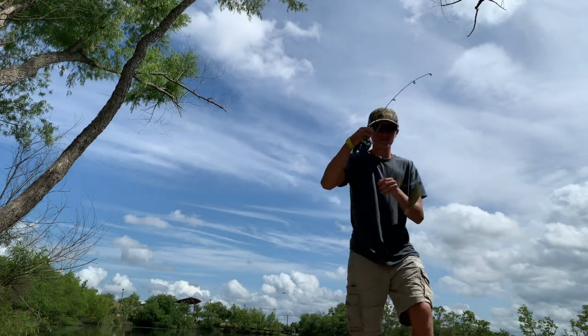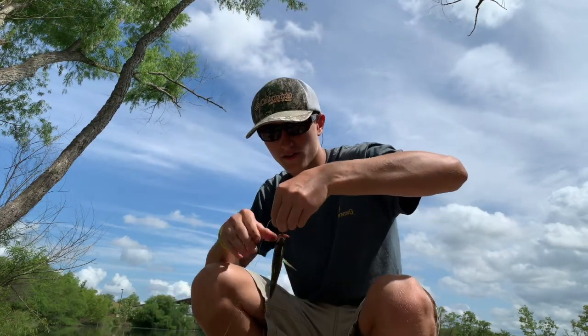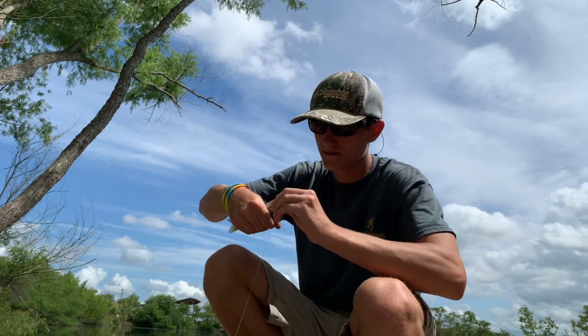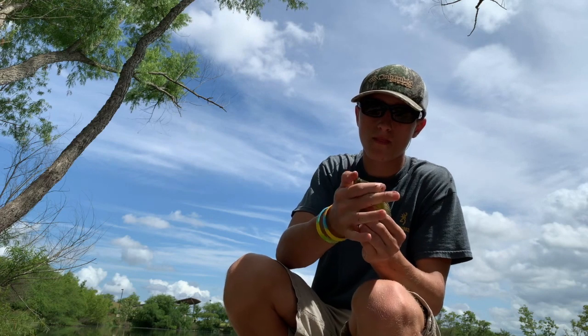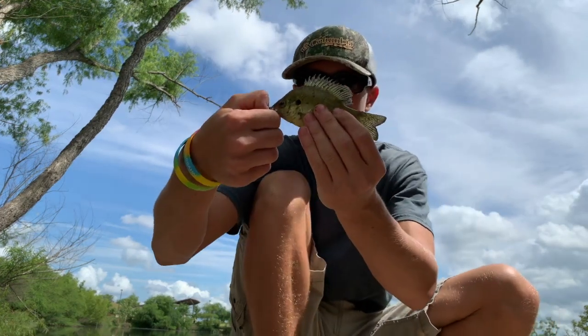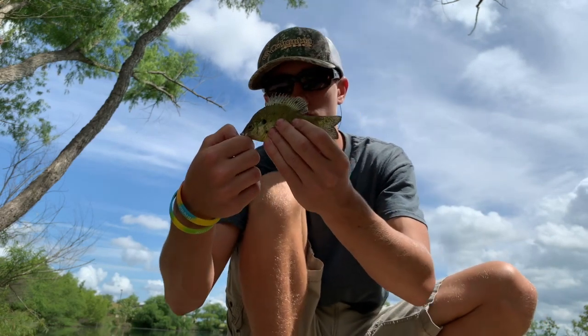Got one! All right, he's bigger! Second fish of the day — got a bigger one, good size. All right guys, here is the second fish of the day, same thing but he's a little bit bigger. He's just a tad smaller than my hand.